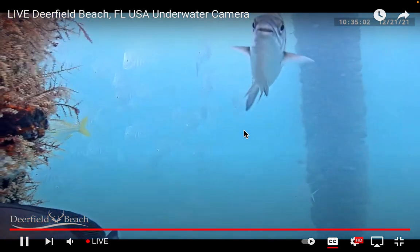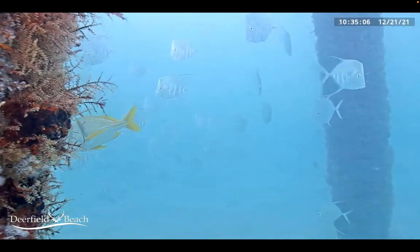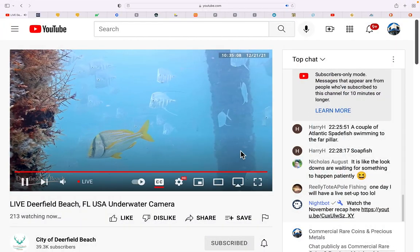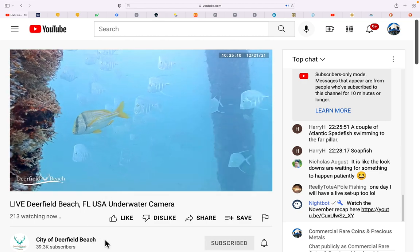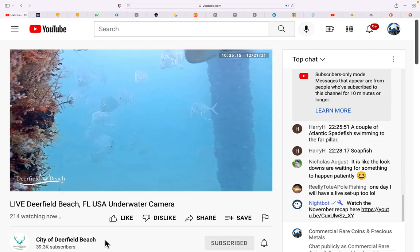Very pretty cam and you can watch it for free — it's called the Deerfield Live Underwater Cam, presented by the City of Deerfield Beach. I want to see if I can get them to put an underwater cam here once they get the pier fixed.